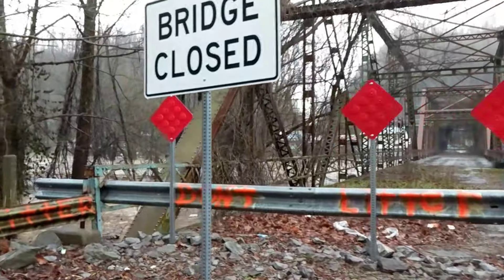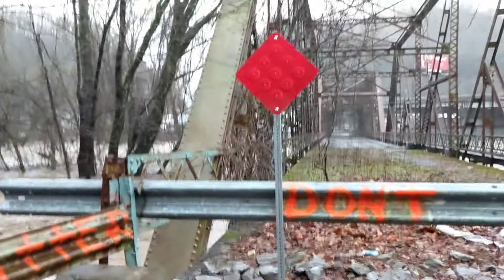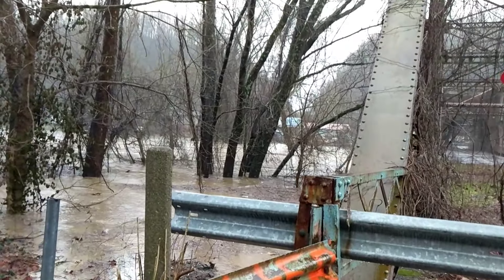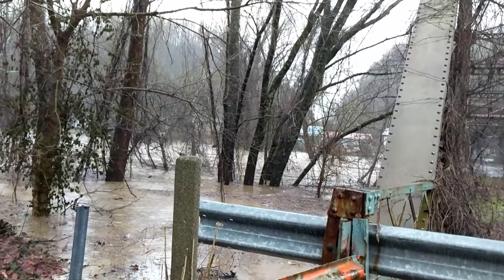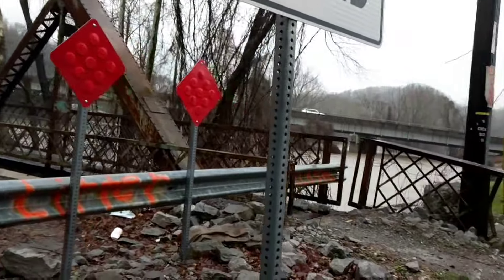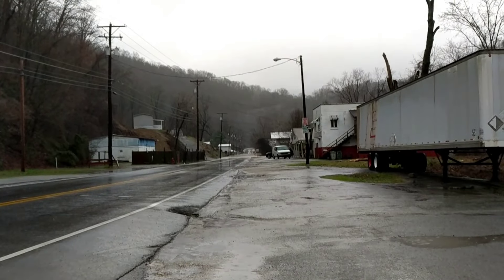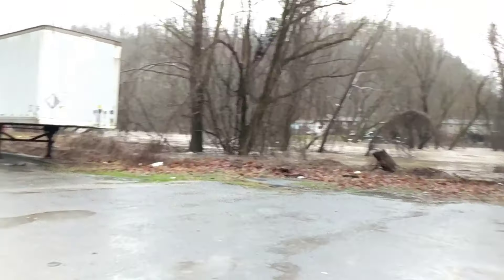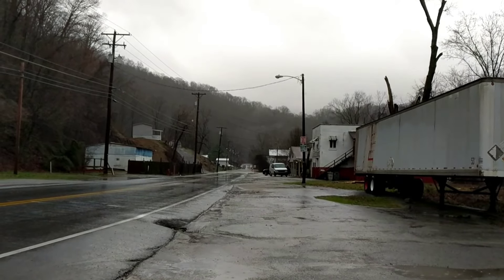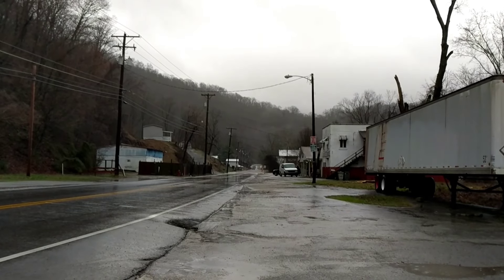Now this bridge has been closed for a long time — it's not closed because of the flood. Folks, we're still down here at the coal monument, except we're looking towards Harlan, up towards the old Tunnels Motel, towards the flood tunnels where they redirected the Clover Fork River.